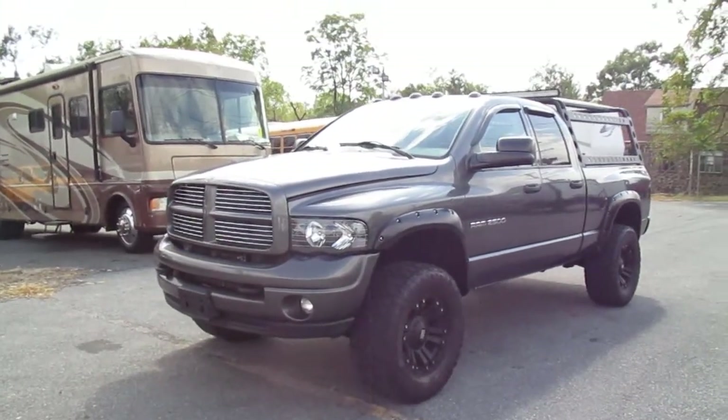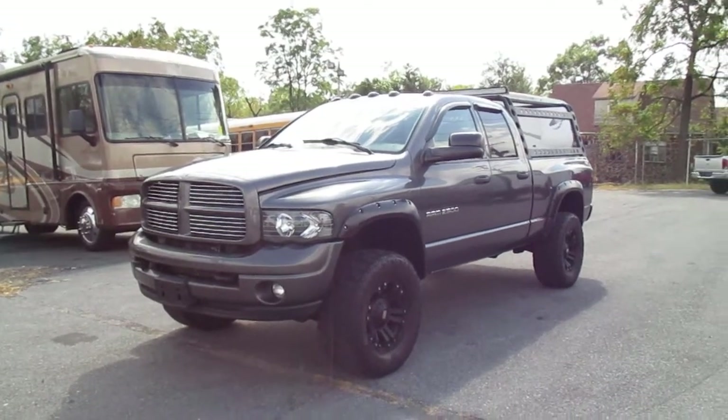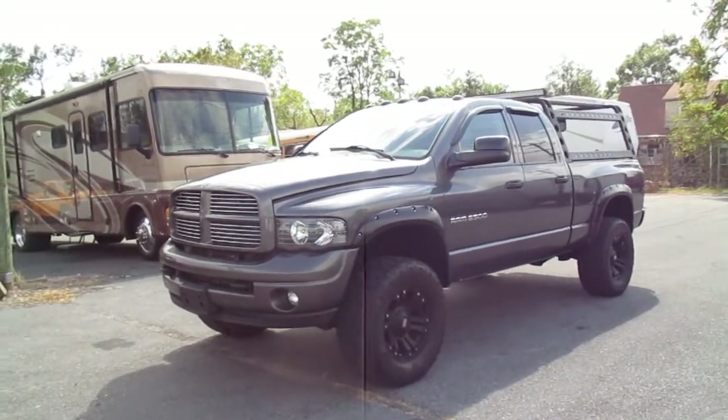Going up for auction today: 2003 Dodge Ram 2500, 5.9 Cummins diesel, miles are 199.